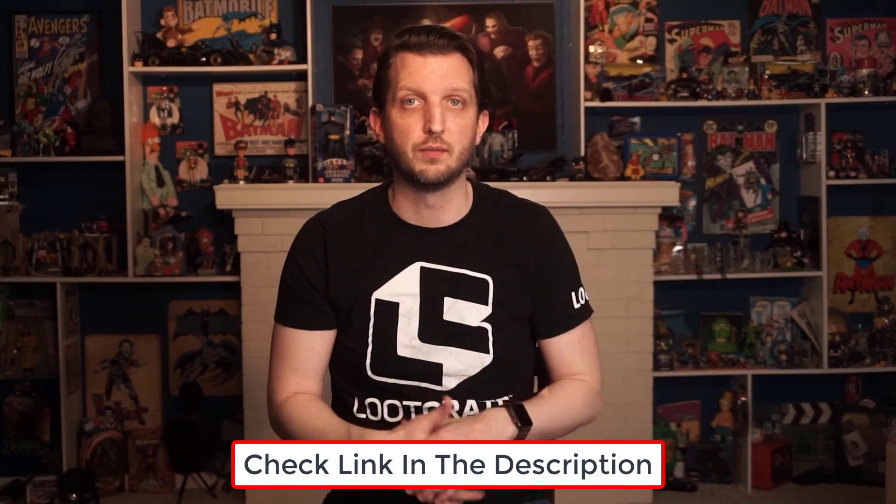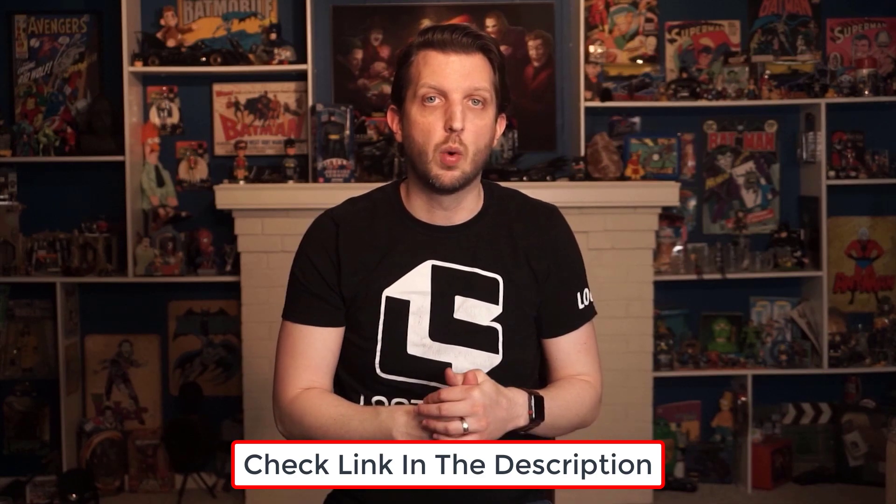I'll also link to an in-depth review of HostGator in the description for you if you want to learn more of the nitty-gritty details.